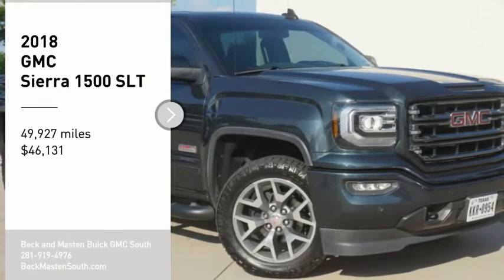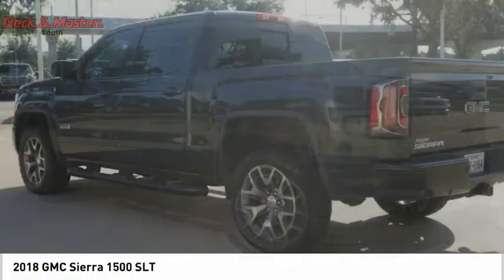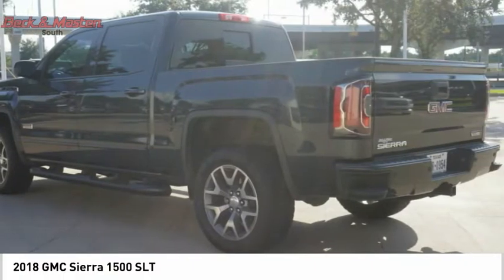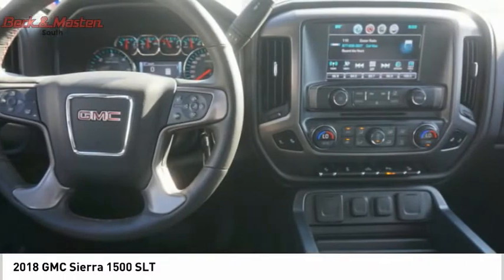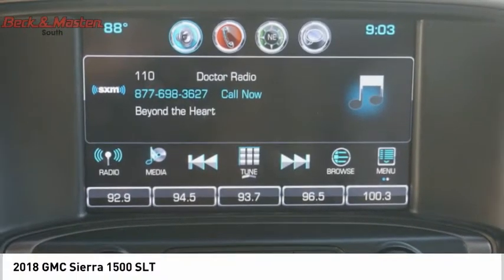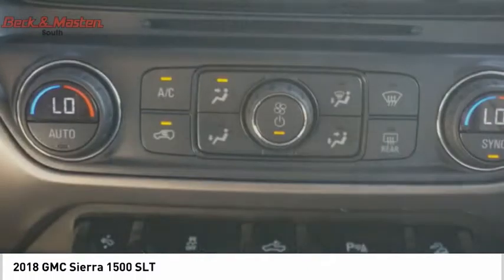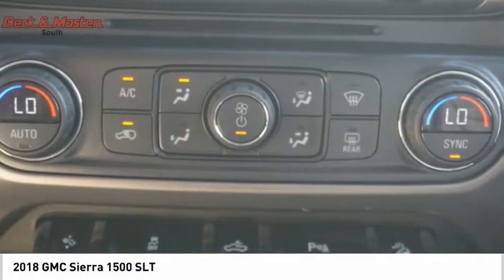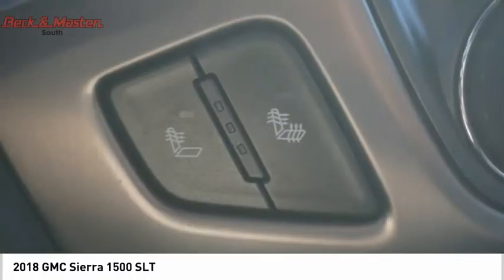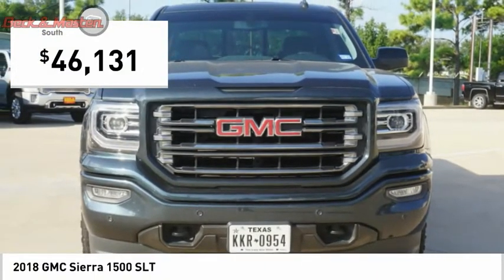Stop by and take a look at the 2018 Sierra 1500. The GMC Sierra is a full-size pickup with all the functionality you could expect. With multiple trim levels, the GMC Sierra provides a wide range of features for you to enjoy. Power and advanced technology can both be found in this fantastic truck, and it is priced below $50,000.